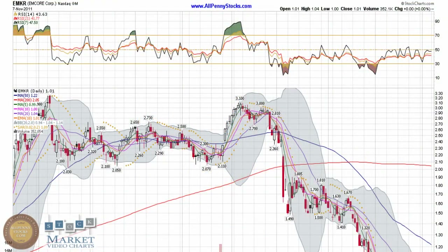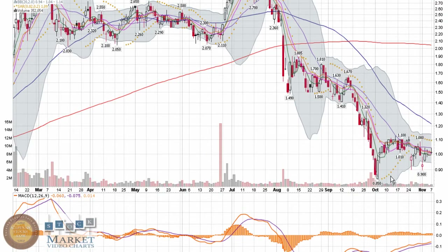This is a video chart presentation at MCore Corp, brought to you by AllPennyStocks.com. MCore is a NASDAQ Global Market stock trading under ticker EMKR. There's a nice support level down around $0.85-$0.90, with about a 10% or more move up over the last week. We'll keep our eye on this to try and push again and break through the $1.10 area.